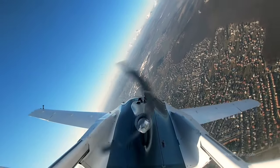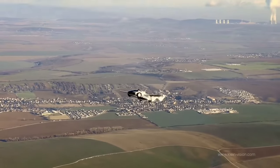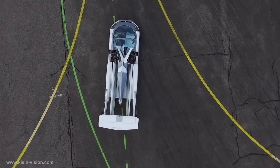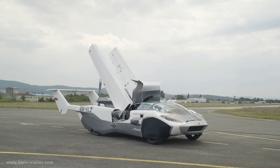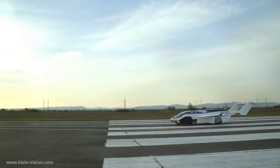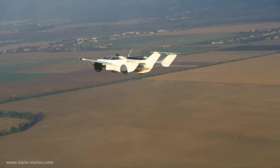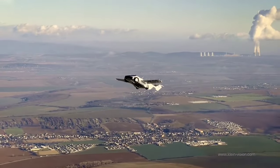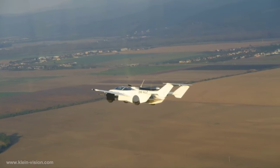According to Klein Vision, it boasts an impressive flying range of over 600 miles, capable of reaching a maximum speed of 124 miles per hour. The transformation from car to aircraft takes a mere two minutes and 15 seconds. Notably, the AirCar was officially type-certified as an aircraft in January 2022 in Slovakia, marking a significant milestone in redefining personal transportation.